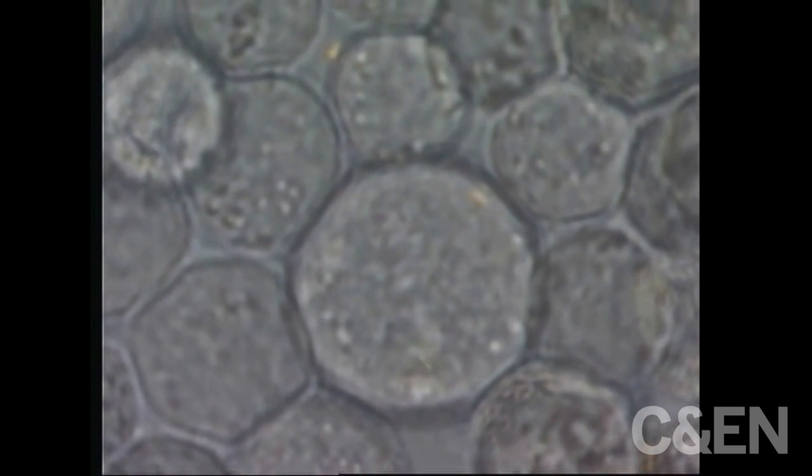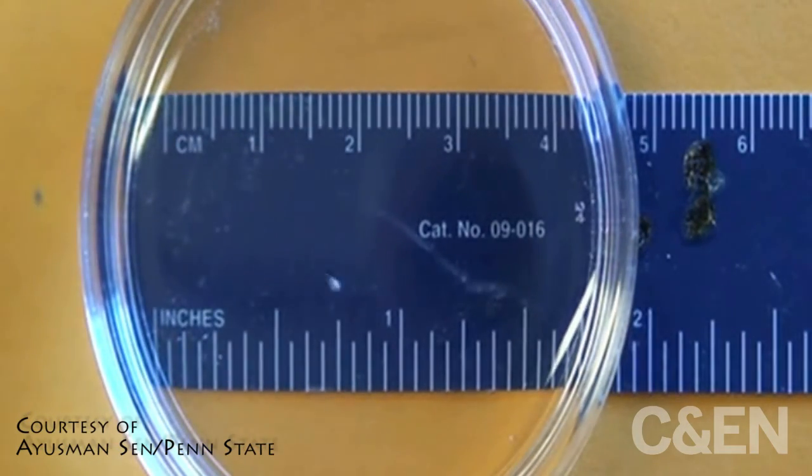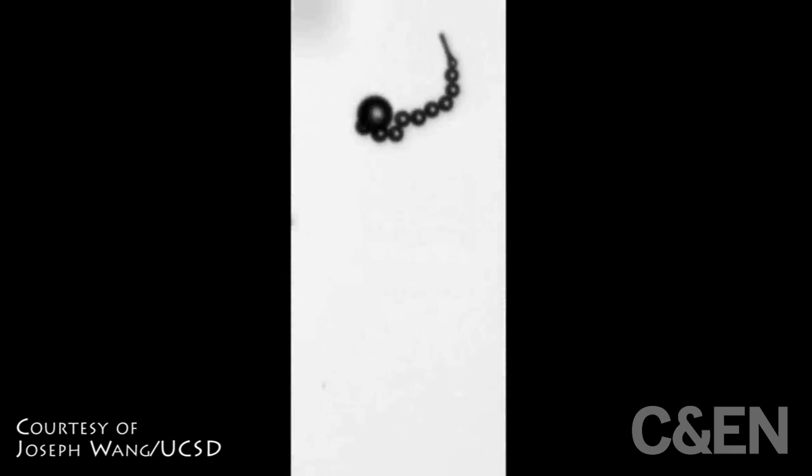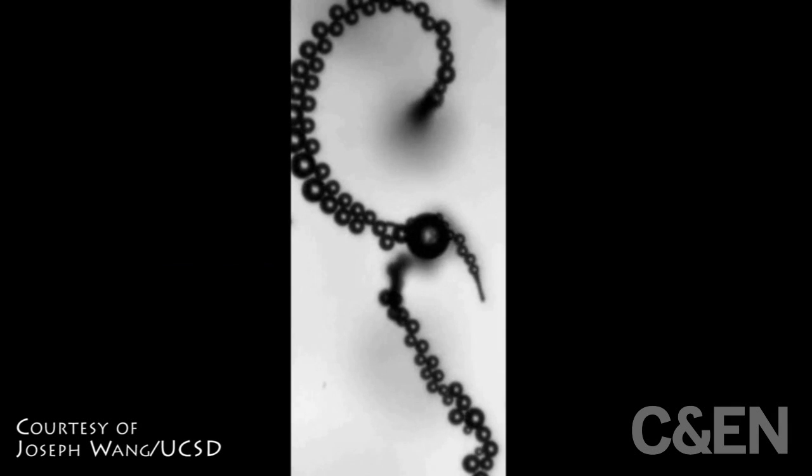These new micromotors aren't the first of their kind. In the past, researchers have designed tiny motors that propel forward by emitting gas bubbles or chemicals from a reaction. But many of these have used toxic fuels or released problematic metals, so they couldn't be put inside living cells.